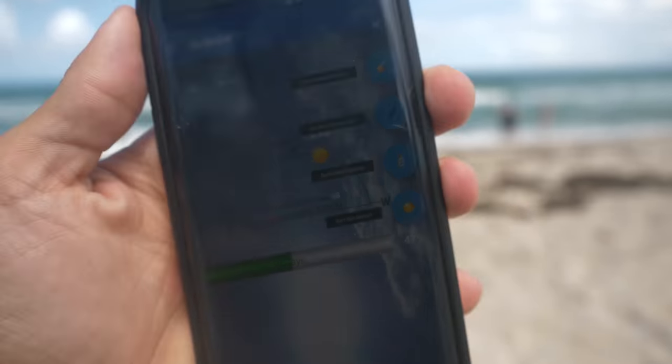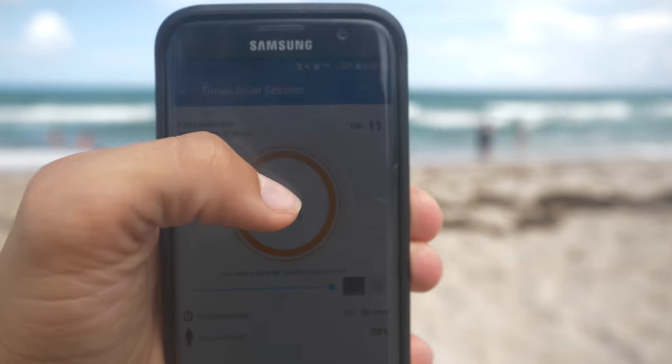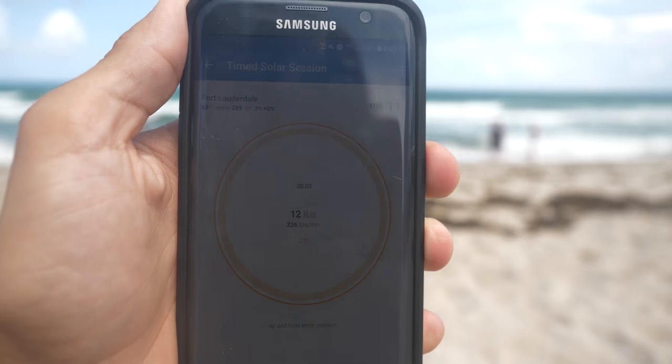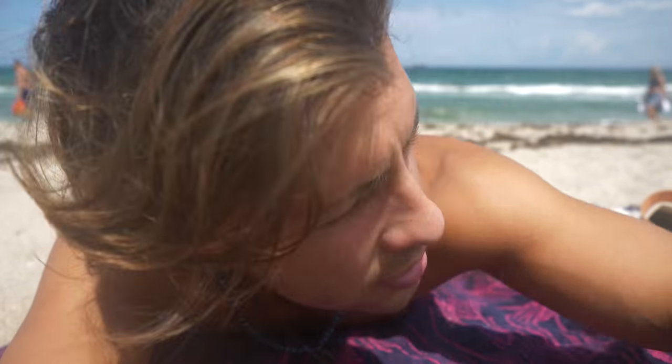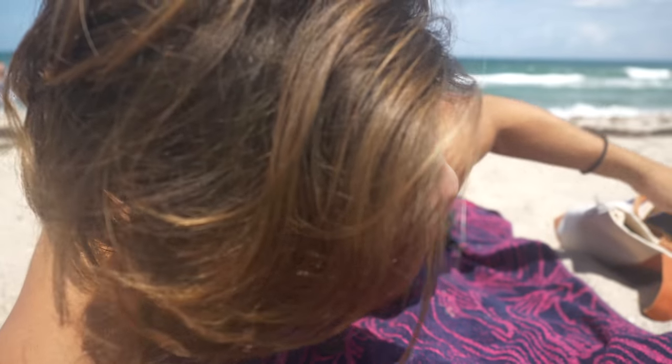The app I'm using is called Dminder, and it uses your GPS, timing, and the position of the sun based on your location to calculate how much vitamin D you're synthesizing. It also bases it on your skin tone — so if you have darker skin, it takes a little longer and it accounts for that. It stores data and will predict your vitamin D levels. You can also add in your vitamin D supplementation from a multivitamin or however you take it. Right now I'm getting 227 IUs per minute of vitamin D just from the sun.